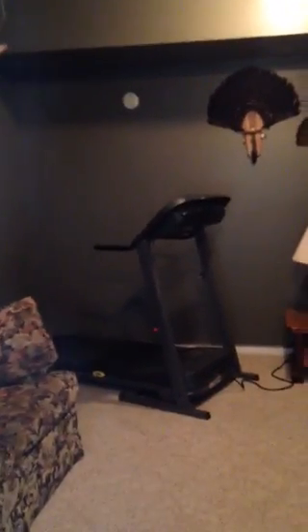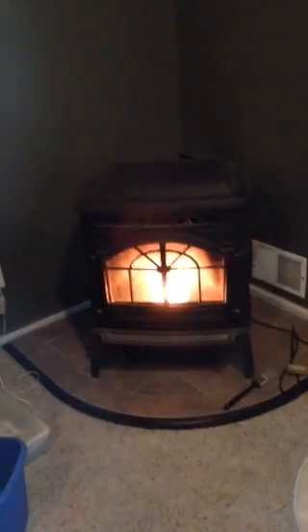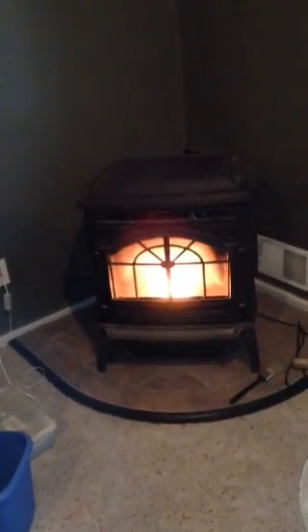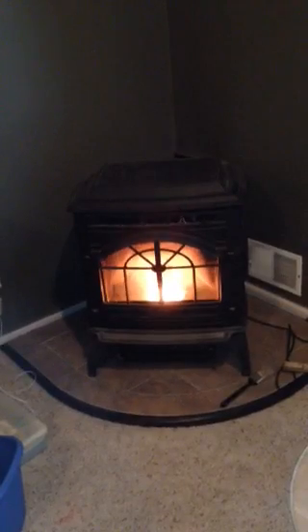I don't use that very often — whatever that thing is over there, oh I guess it's a treadmill. Anyway, got the fire going. This old fan has to get so hot before it'll kick on, so it'll be kicking on here in a minute. Have a good day.